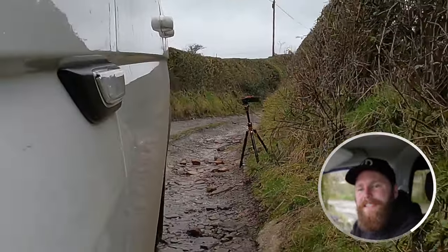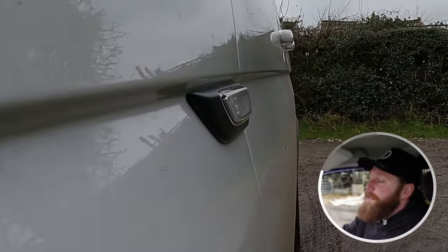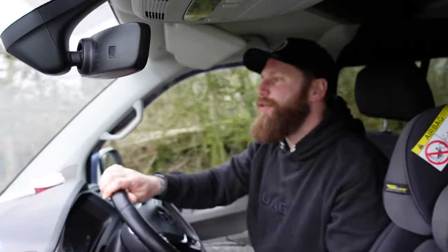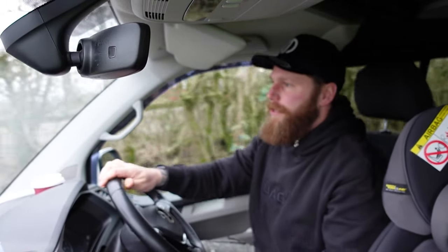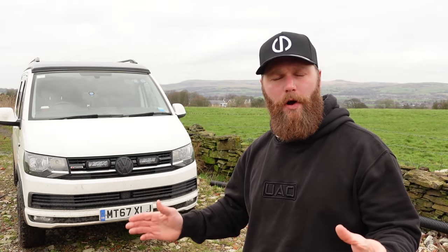This is in fact the 4Motion, which doesn't mean it's four-wheel drive by any stretch of the imagination - it means it's all-wheel drive. So that should mean you won't get stuck on a campsite. Being a 4Motion, it was a natural choice for me to go for the swamper look - the big wheels and tyres, the LED light bars that will burn your retinas out, the really rugged look.